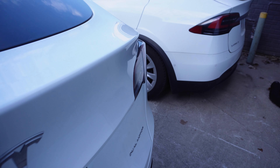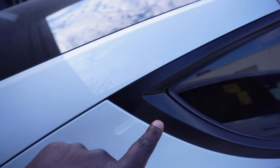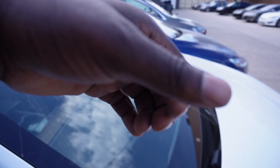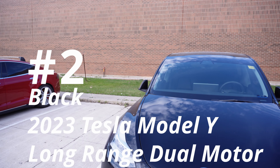It seems to be Tesla's most common problem. The left side trunk gap seems to be very common. When you compare it to the right side, you'll notice that the right side is built a lot better on average. So this Model Y will be receiving a fail. Let's move on to another Model Y.